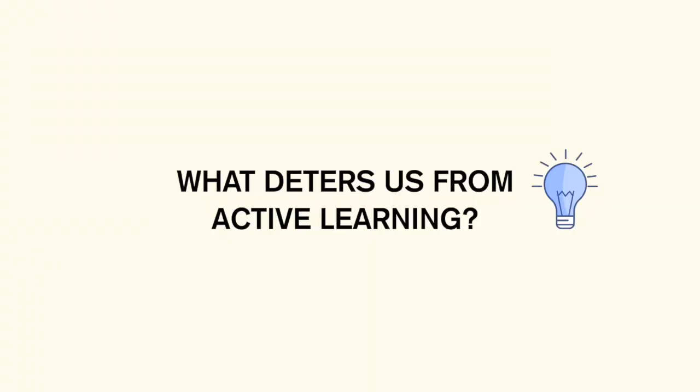If you're testing yourself actively and you don't know the answer to something, it makes you uncomfortable and it seems like you have a lot of extra work to do. When in reality, the same can be said for passive learning — except with passive learning, you're not being as self-aware.